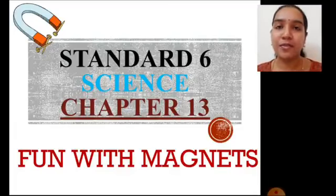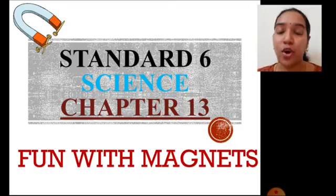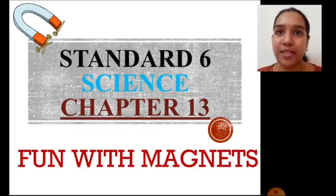Hello students, welcome to your science class. We are learning Chapter 13, Fun with Magnets, of your NCERT science textbook. We have almost reached the end of this chapter. Recently, we have learned many activities, many facts and properties, and also applications of magnets.